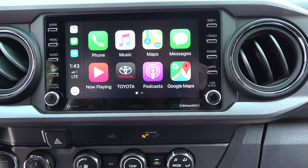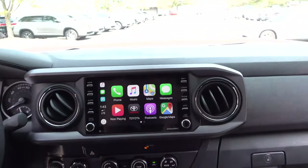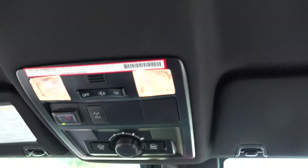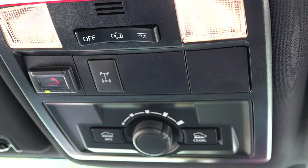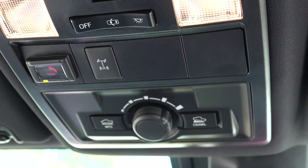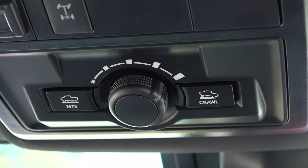You get SiriusXM standard on every Tacoma — that's a big improvement with that multimedia system. Up top there's an auto-dimming rearview mirror, and then some off-roading resources: Safety Connect standard, Wi-Fi Connect standard, the locking rear diff right next to the Safety Connect SOS button, and then multi-terrain select and crawl control.